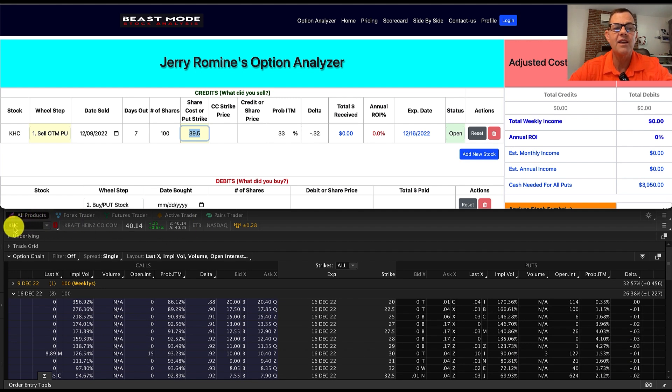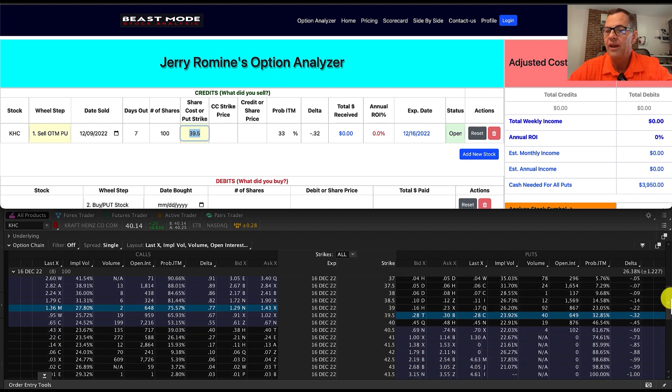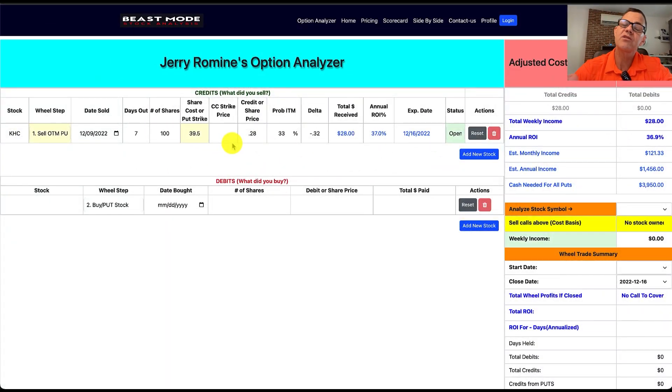I'm in thinkorswim with KHC and the options chain pulled up. I want to look at the December 16 expiration — showing eight days, which will change to seven a little bit later. On the put side, we've got the negative 0.32 delta, and we can see we can sell it for 28 cents per share, with a probability of 33%. Back in the analyzer, we put in our 39.5 strike price and a credit of 0.28. This tells us we're going to receive $28 per contract, and our annualized ROI works out to 37%.